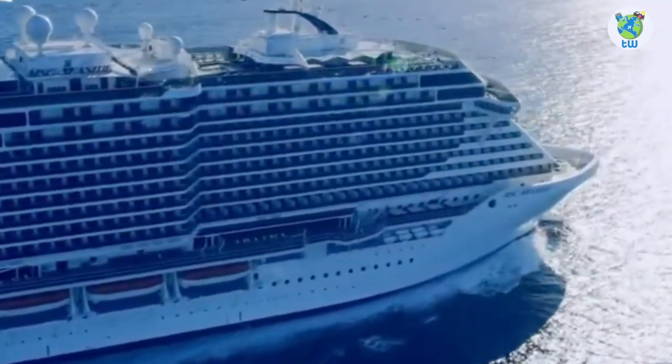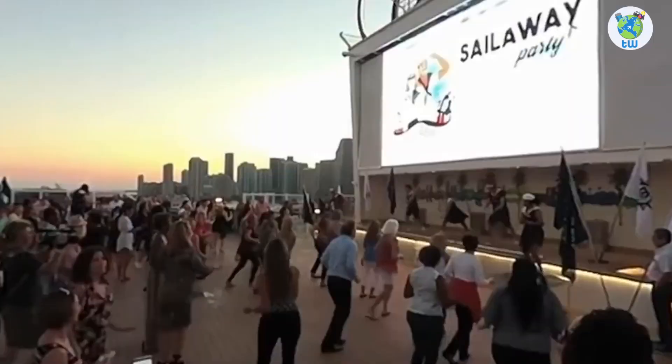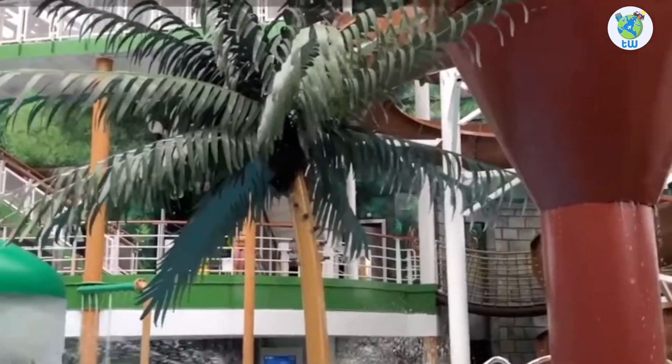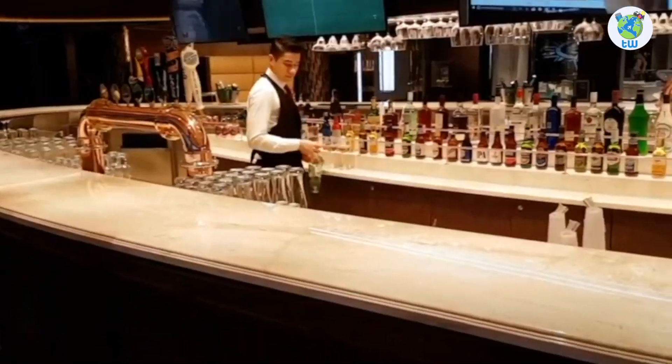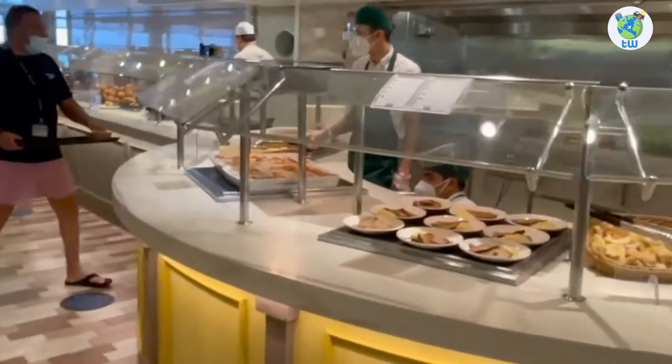It is one of the Seaside-class cruises which sailed for the first time in 2017. You'll be sailing with 5,079 other guests. It features an Aqua Venture Park, plenty of bars and lounges, as well as complimentary and specialty dining venues.